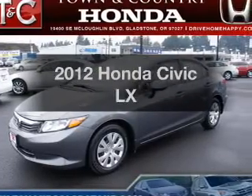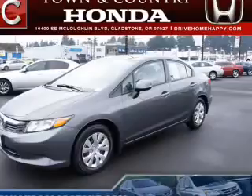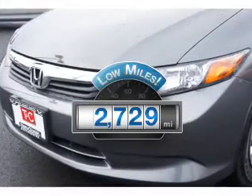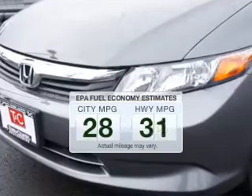Presenting the 2012 Honda Civic. Travel the roads in style and comfort in this great vehicle with low miles. This automobile will take you far and get you where you want to go. Low emissions and good fuel economy are offered in this vehicle.